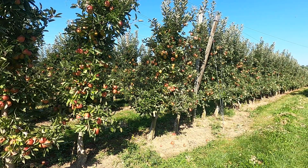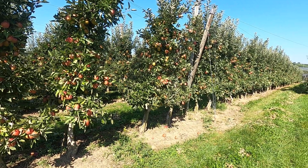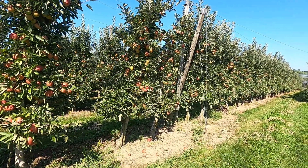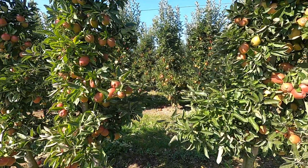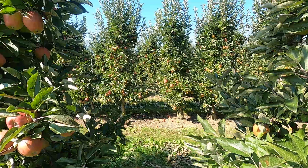But this is the new way of growing apples here on Lake Constance, and many many other places. Look how beautiful they are — the apple orchards.